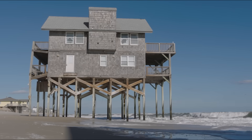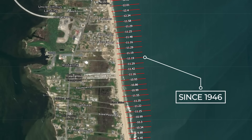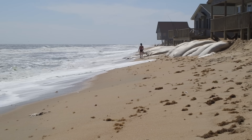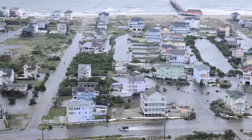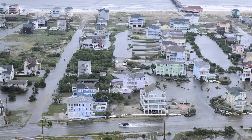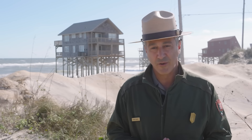Rodanthe faces some of the highest erosion rates in the region, with the shoreline retreating by over 10 feet annually in some areas. While erosion has always been a challenge, the rate of change has accelerated in recent years. Of the 10 houses that have collapsed in the last four years, none of those collapses were associated with a direct impact from a hurricane, tropical storm, or even a nor'easter.